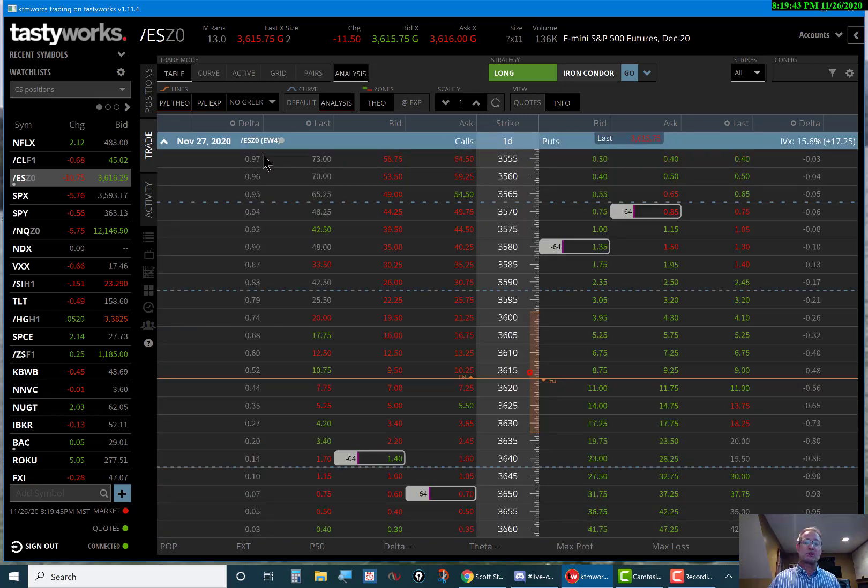This is the November 27th expiration — it's a one-day trade, they expire tomorrow. 10 delta on the puts and 14 delta on the calls, so a little bit of a skew to the downside. I do believe there is more downside pressure here than upside pressure. Tomorrow is a Friday after Thanksgiving — one of the lightest trading days in the entire year. Anytime you get a holiday or market close on a Thursday, that next Friday generally has very light volume because people utilize it to make a three-day weekend.